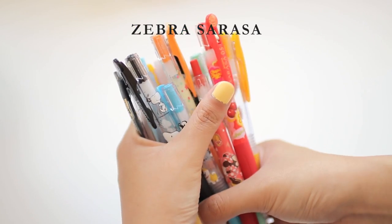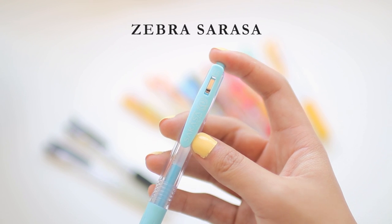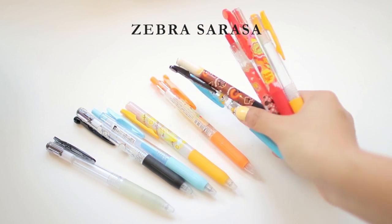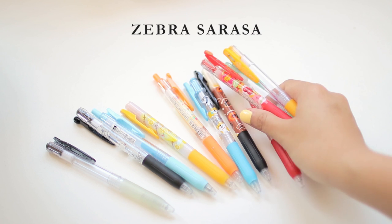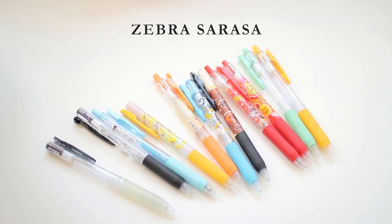Next is the Zebra Sarasa, and I would basically say the same things about it as I said about the Muji gel pens, because as I mentioned I think they are the same thing. I currently have a sizable collection of their limited edition Zebra Sarasa bodies. Now we move on to gel pens with special effects that I don't actually use for writing or note-taking — they're just for adding cool effects into my bullet journal or drawings.